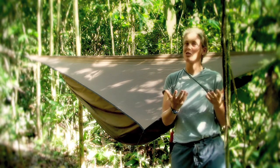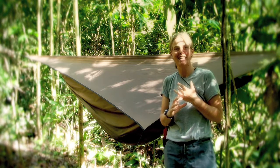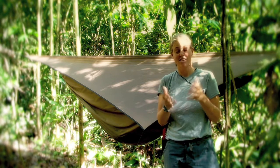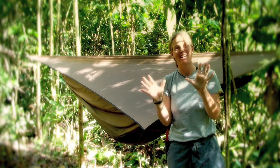My personal solution has been to use one of these Hennessy hammocks which are ultra light. They weigh less than a kilo, less than two pounds and they're just extraordinary. I could not be more excited.